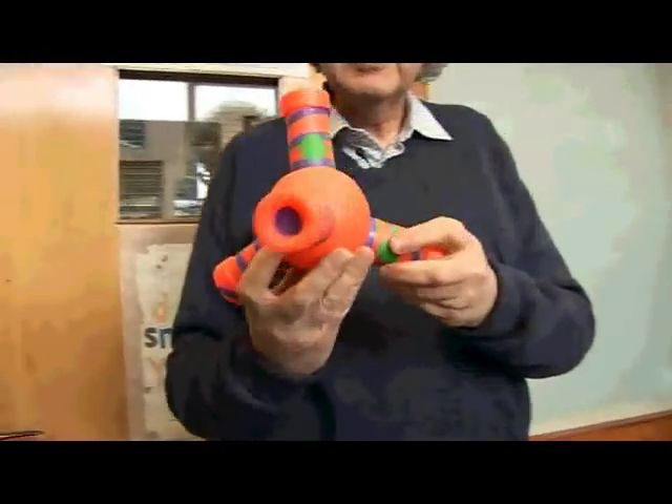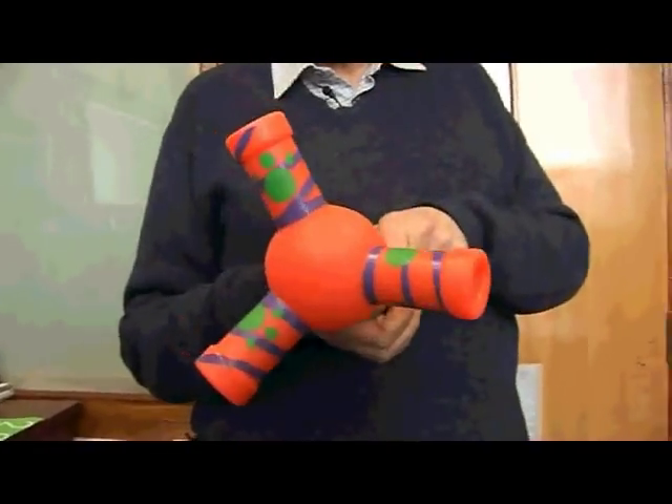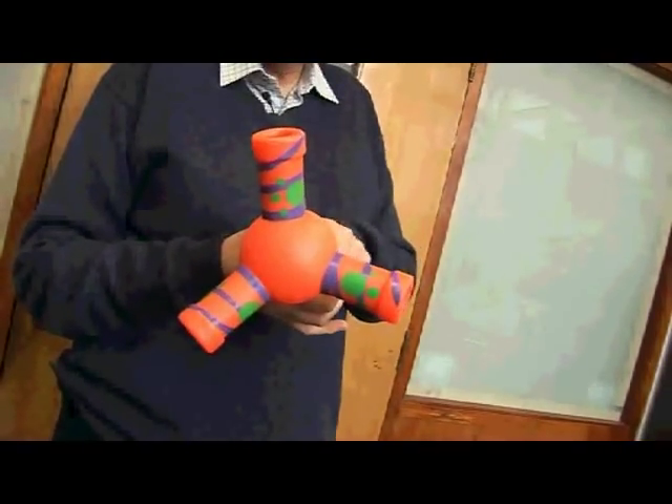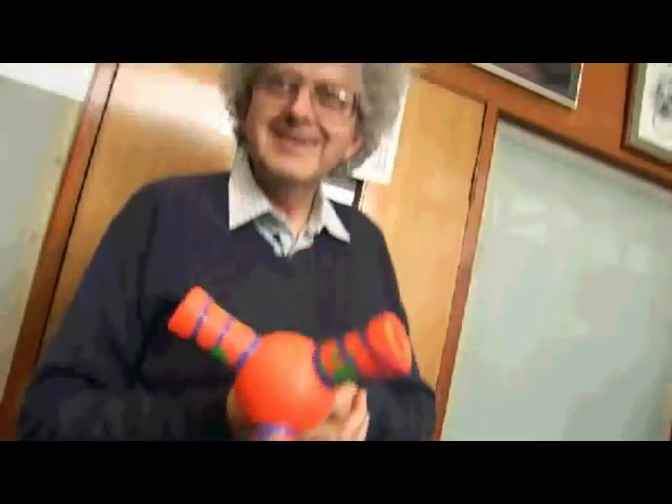It looks like a molecular model, but it's actually called a wiggly giggly. It actually looks just like the shape of a molecule of methane, but what's nice is, as you rotate it, it makes a noise. And this really quite excites the students.